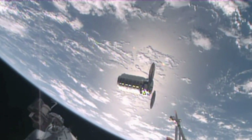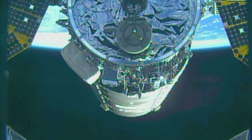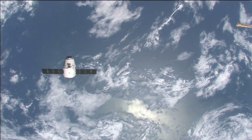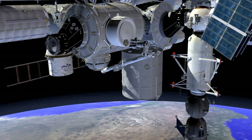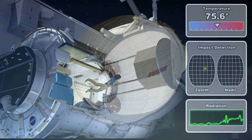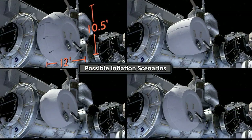Orbital ATK's Cygnus spacecraft arrived on March 26 with nearly 7,500 pounds of supplies and hardware, and SpaceX will launch its Dragon cargo craft to the ISS no earlier than April 8. Among the items that Dragon will deliver is the Bigelow Expandable Activity Module, a technology demonstration to study the radiation protection, thermal performance and general operations of expandable habitats in space.